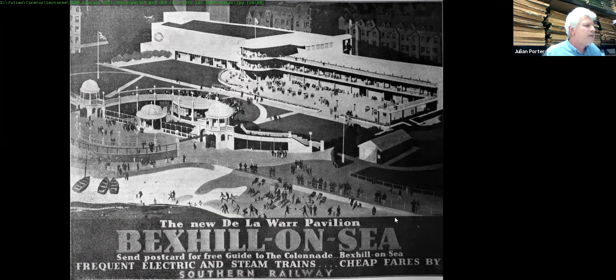The first railway poster for Bexhill to feature the De La Warr Pavilion was by V.L. Danvers, probably the 1936 season, showing the beach with the colonnade and pavilion mixed together. The original plan had been to tear down the colonnade but they couldn't afford to do that, so it was retained. Interestingly, the illustration shows the pergola completed and in use — in reality it was never finished.